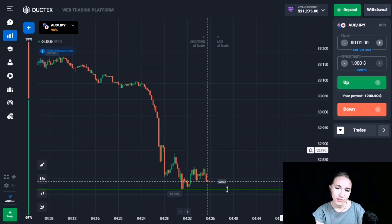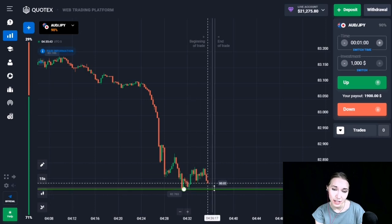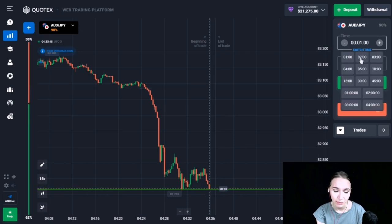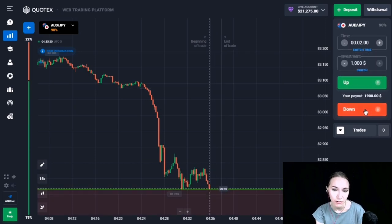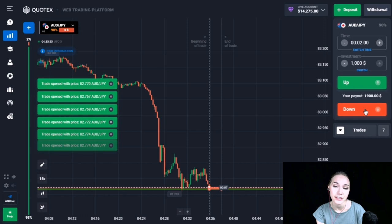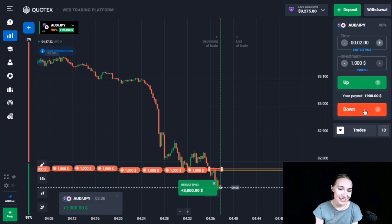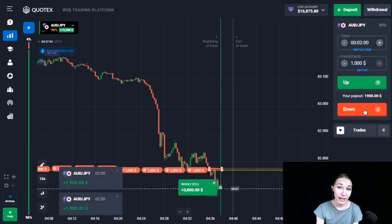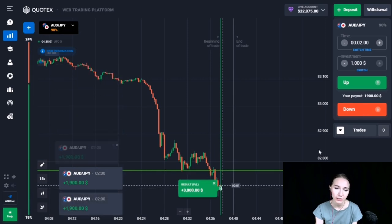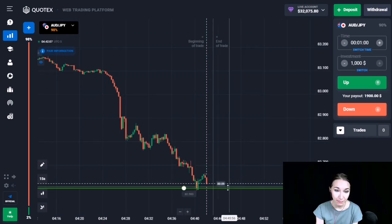I decided to open the next trade on this currency pair. The price came to the next level and there was a small upward pullback — now it's again coming to our level from top to bottom and sticking to the level. I think very soon this level will be broken through. Let's open a trade DOWN for two minutes. This level has been broken through and we are getting our profit. This currency pair has a very good and strong downtrend.